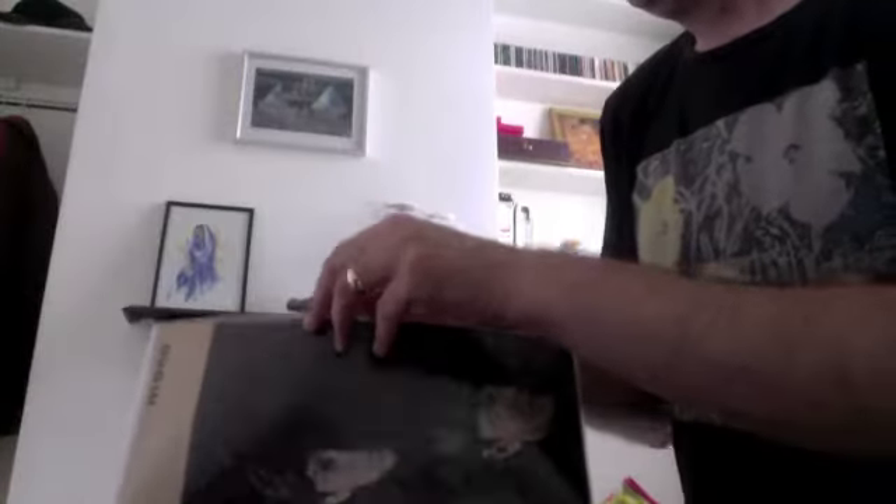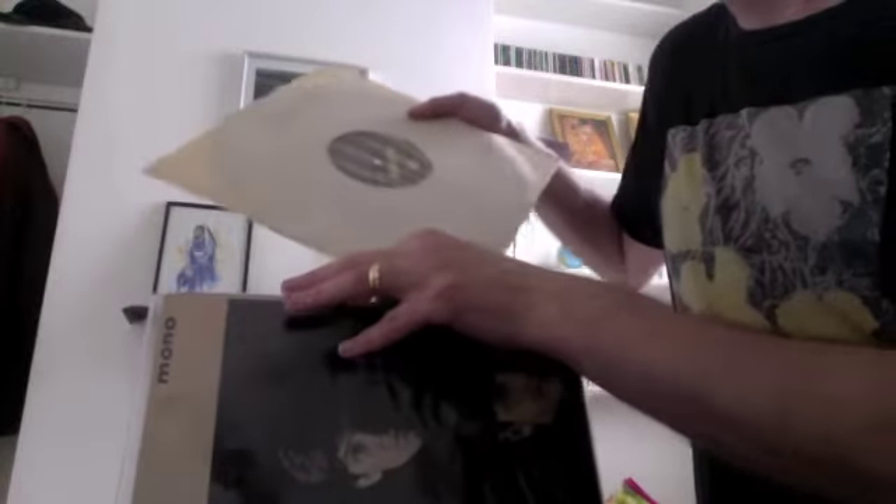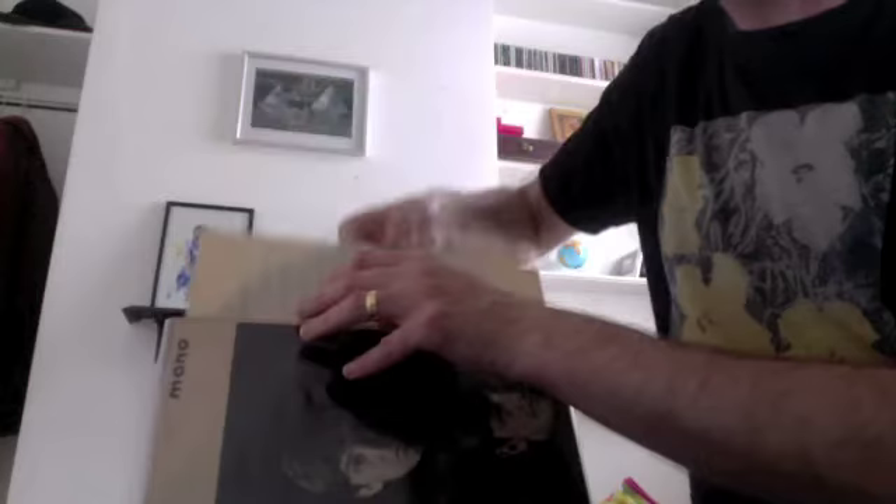Then we have With The Beatles. Again, this is an early pressing from 1963 — there's a bit of handwriting on the back, 'Jackie', released 1963. A very nice pressing on the yellow Parlophone label. I picked this up at a record fair for about a fiver, so that was pretty good.